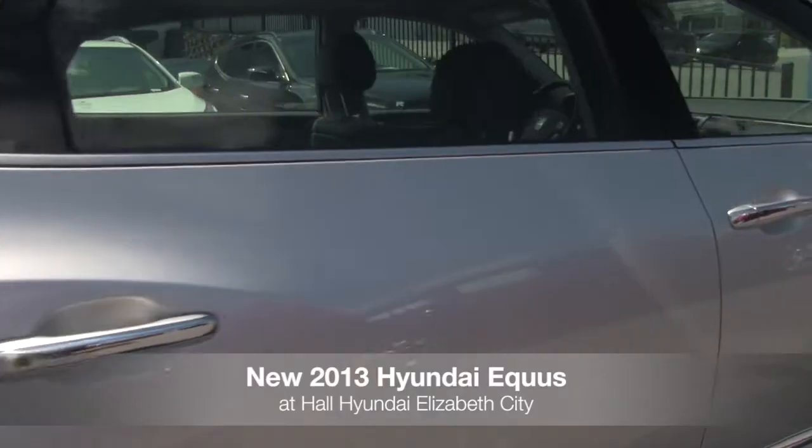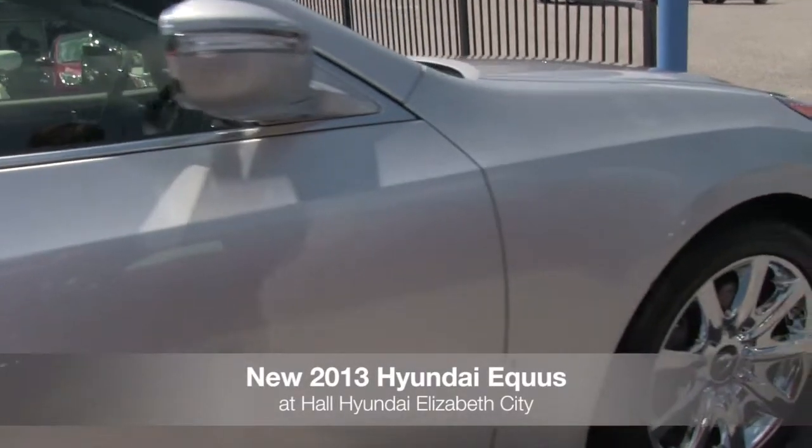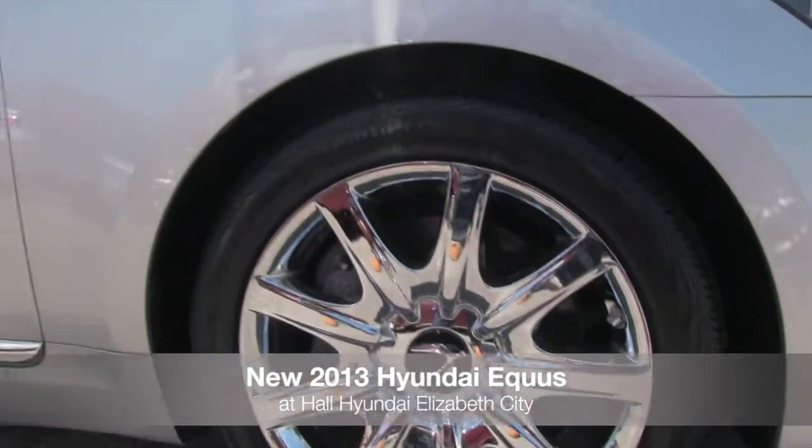The Equus' powerful grille and modern HID headlights with LED turn signal indicators add definition to the muscular profile that's enhanced by 19-inch staggered chrome alloy wheels.